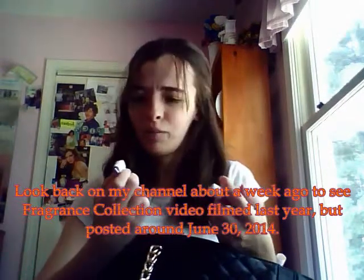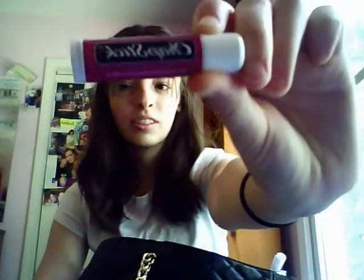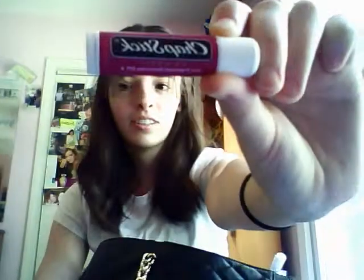A piece of paper. Some chapstick — I just love this scent, it's just the normal stuff. I don't know if you can see that, it's backwards, sorry. Webcam problems.